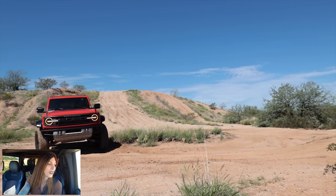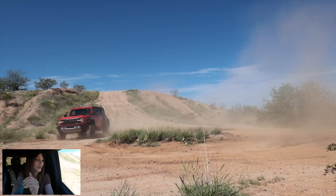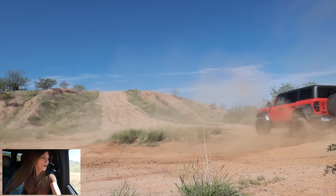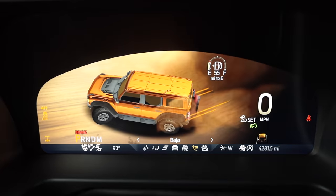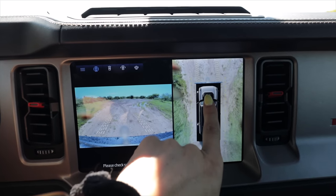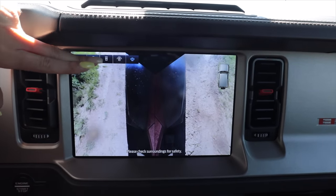One of the features that only the top trim Broncos come with is the trail turn assist — probably one of the coolest tricks this thing has. It allows you to turn super, super sharp. Switching over to Baja mode now — and there are cameras. It actually shows you the hood vents on screen — that's crazy. There's all kinds of different cam views. It has little tire tracks on the screen too showing your trajectory.